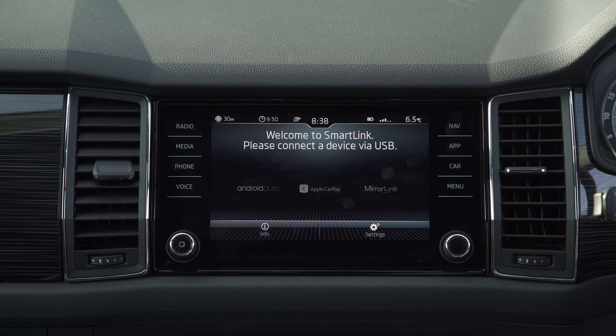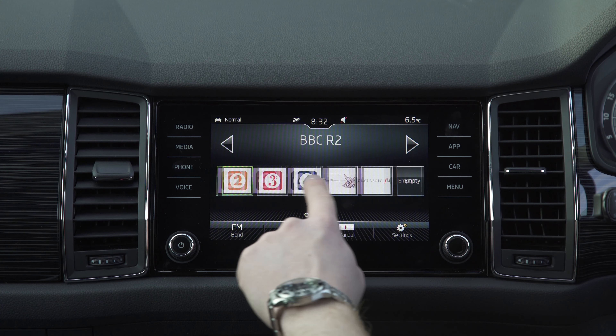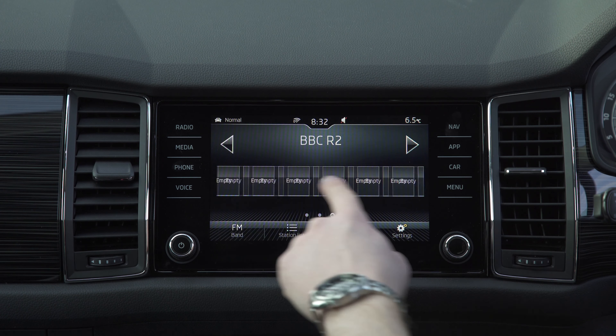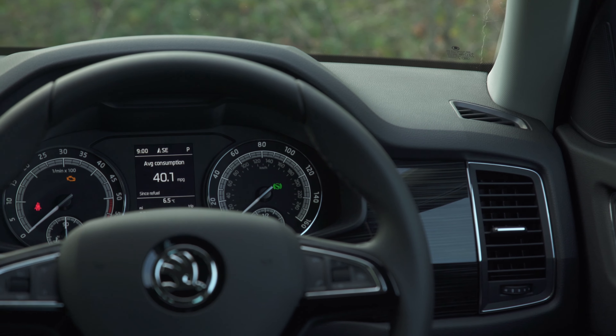As for the stereo itself? Well, sound quality through the standard speaker setup is only okay at best. To get the best out of your own tunes, you'll need to use a USB cable, because the bass sounds weaker through a Bluetooth connection for some reason. Of course, there's plenty of radio stations to choose from, and big, bold icons for the DAB stations.